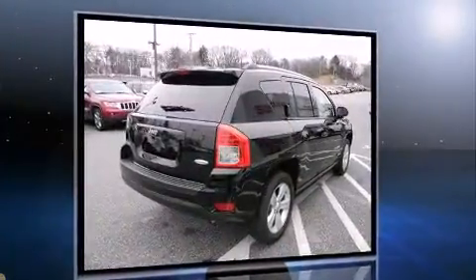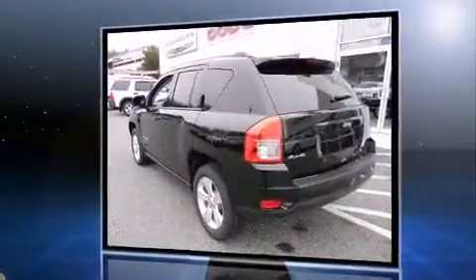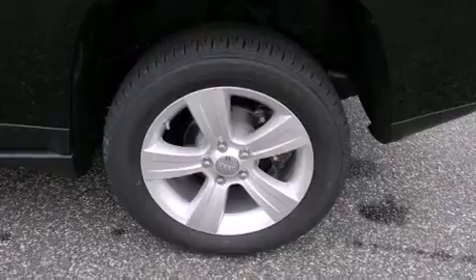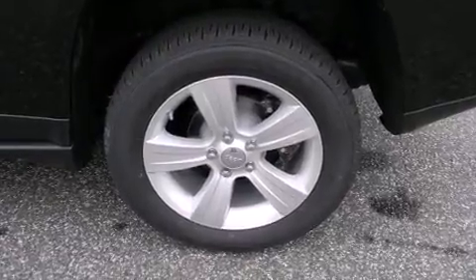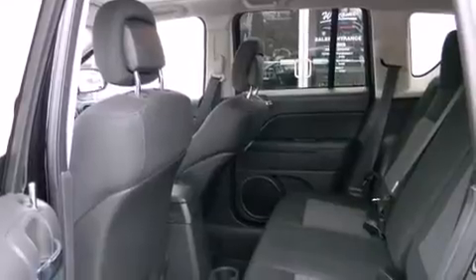Four-wheel drive allows you to go places you've only imagined. Jeep prioritized fit and finish as evidenced by one-touch window functionality, an outside temperature display, heated seats, front fog lights, remote keyless entry, and much more.